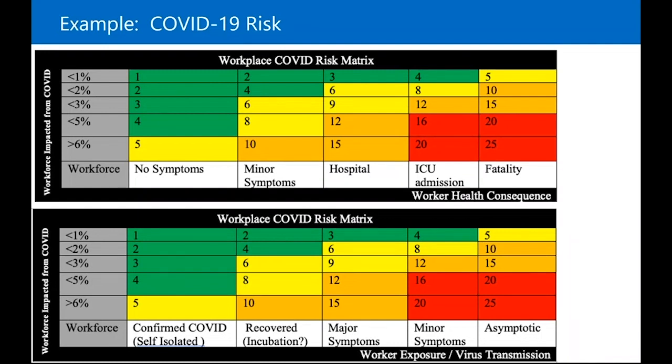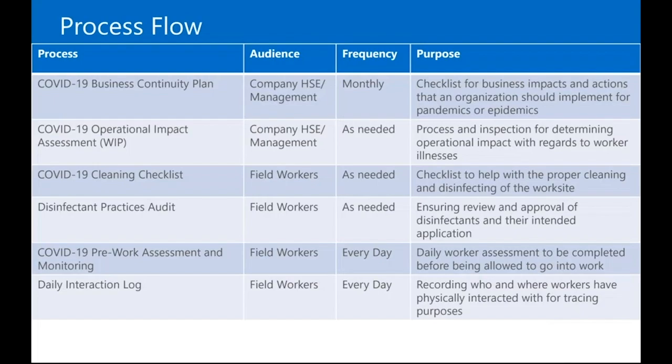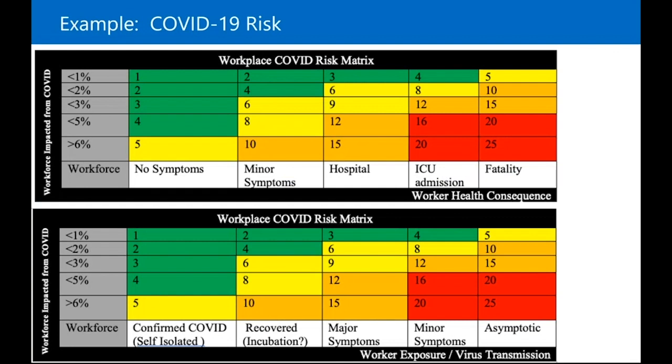How are you making decisions on what you're doing, and how are you communicating to your workers about why they're still going to work, how you're going to mitigate the risk, and what the controls are?